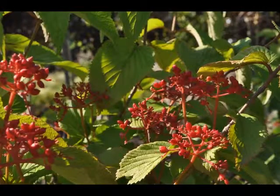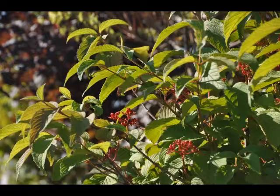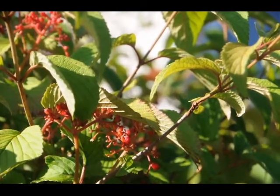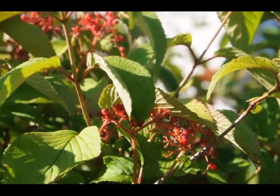The red fruits are held in abundance in spectacular clusters from mid summer to early fall. The double file viburnum is recommended for the following landscape applications: accent, mass planting, hedges and screening, and general garden use.